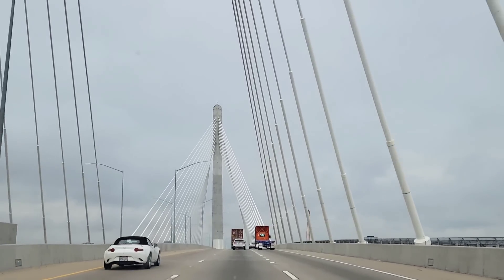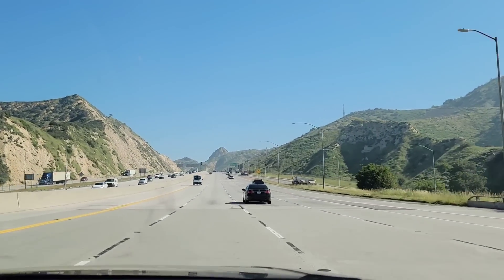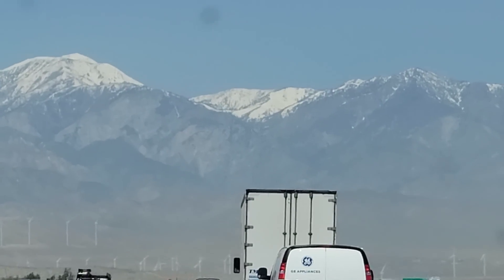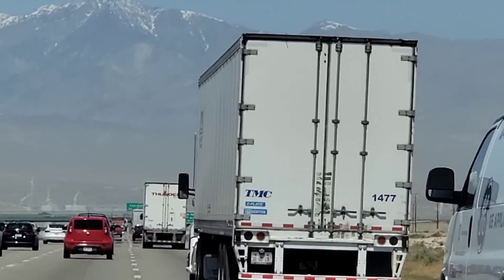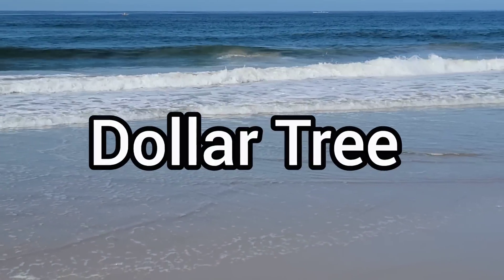I am someone that loves to take you to multiple Dollar Trees throughout the entire week so that I'm able to show you what is new and what to look out for. Everything on this trip is only $1.25 and I found a lot of new items for Bath and Beauty, Toys, Father's Day, Home Decor, Cleaning Products, Food, and so much more. So if you'd like to see everything I was able to find, keep on watching and I will see you at the Dollar Tree.